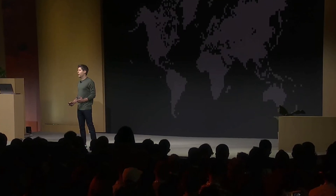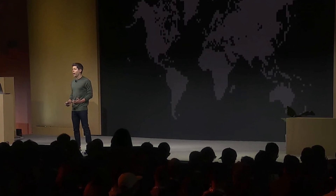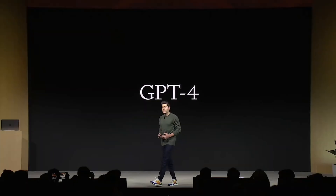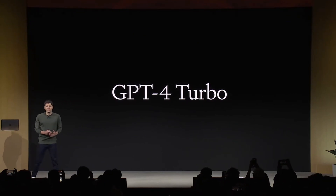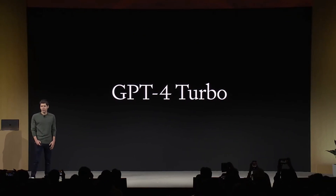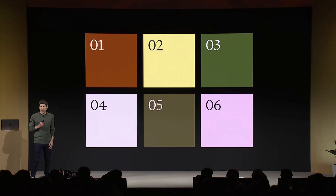The conference started out with a big announcement: a new GPT-4 model, GPT-4 Turbo. As announced at the event: 'Today we are launching a new model, GPT-4 Turbo.' This model has six major improvements.